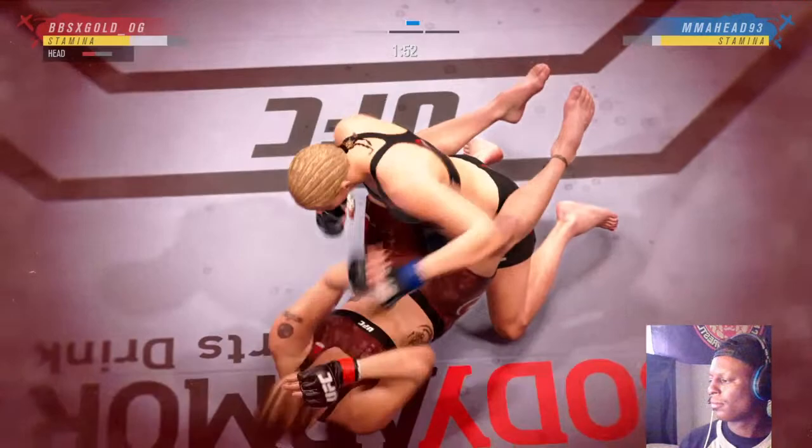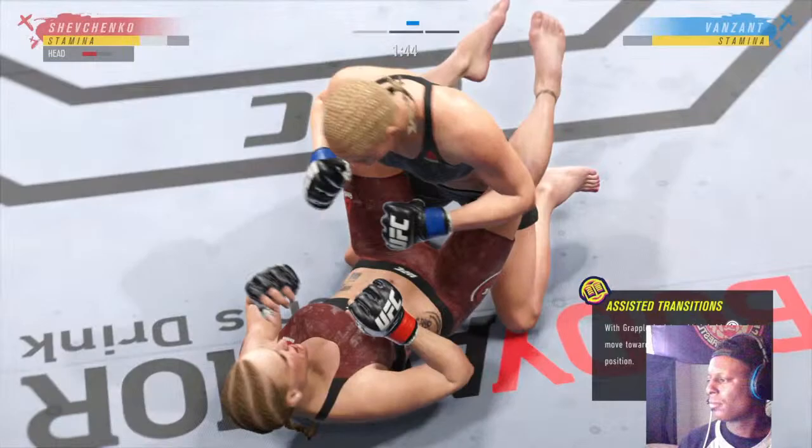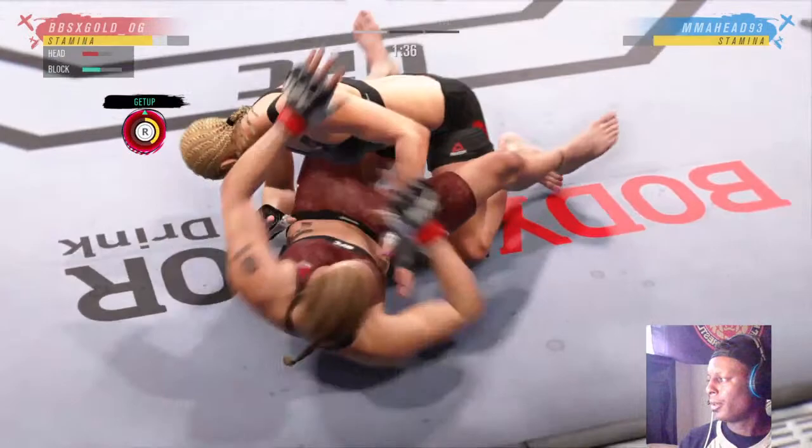Nice job by her there — you see how strong she is. Her opponent is trying to control posture but is unable to do so. Now she'll get to work and put the money in the bank with that ground and pound.